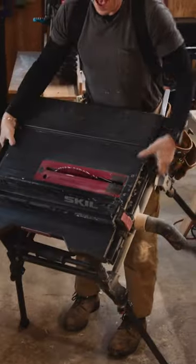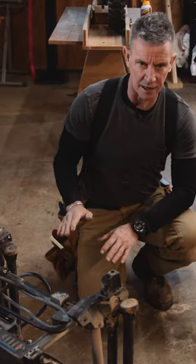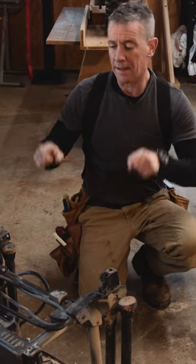This portable table saw is actually portable. My love affair with my everyday carry Skil 10 inch portable table saw began out of the box. Hi, I'm Carpenter Mark and this is 60 Second Tool Reviews.